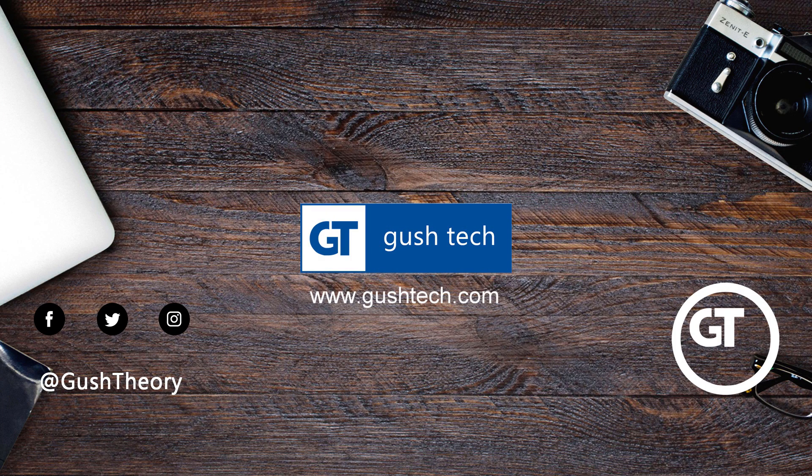Hello. Products are shown in no particular order. To know more, links in the description below. Sit back and enjoy.